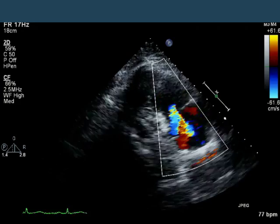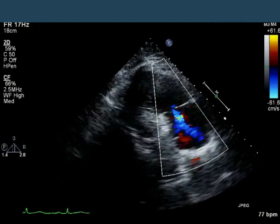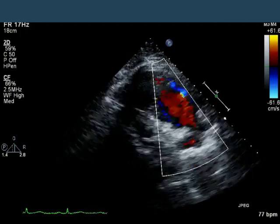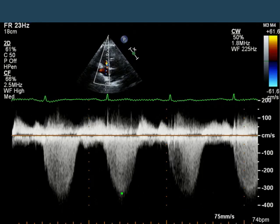Here's the RV inflow view with color. What do we see? Well, there's a TR jet, probably in the vicinity of moderate — looks too much to be mild, doesn't look severe enough to be severe, so I call it moderate. That surprised me when I first saw this image; I wasn't expecting that. The TR jet has a velocity of about 3.3 meters per second, or a gradient of about 44 millimeters of mercury. With a right atrial pressure that's relatively normal, you can estimate that the PA pressure is somewhere in the low 50s, suggesting mild to moderate pulmonary hypertension. And the RV, to me, looked like it was pretty normal, at least I thought so.